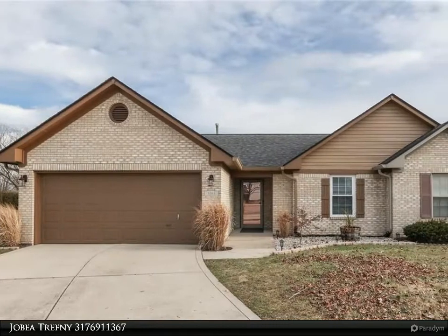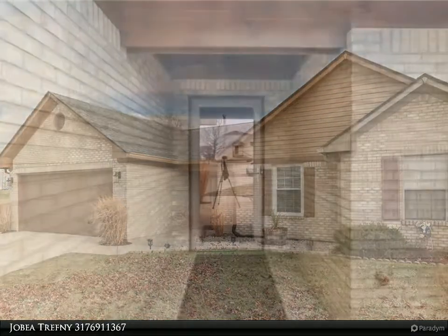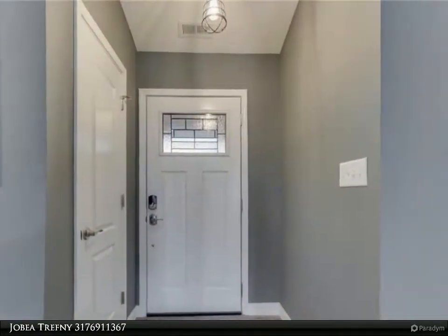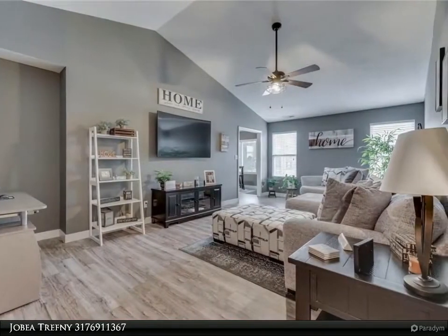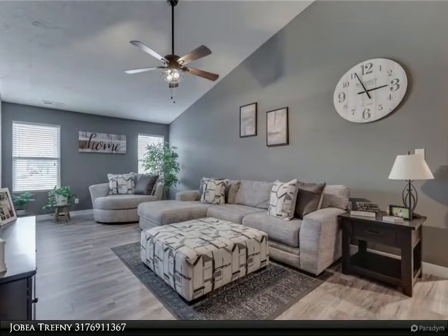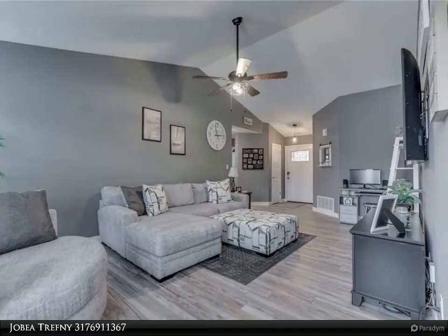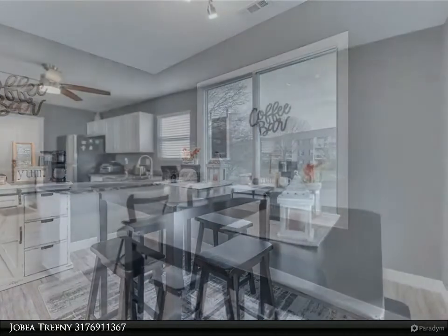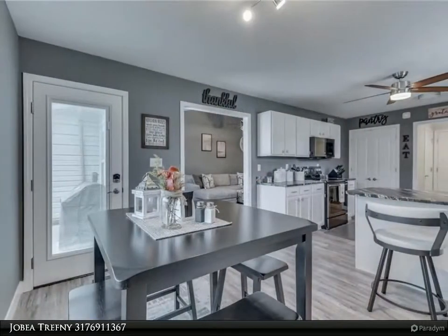This Carpenter Realtors property video is presented by Jobby Trefni. The nicest paired home you will ever see — every inch has been upgraded. Efficient utilities, upgraded kitchen cabinetry and dark granite countertops, all newer gray stainless appliances, fixtures, lighting, ceiling fans, newer HVAC, paint throughout — you name it, it's been done.